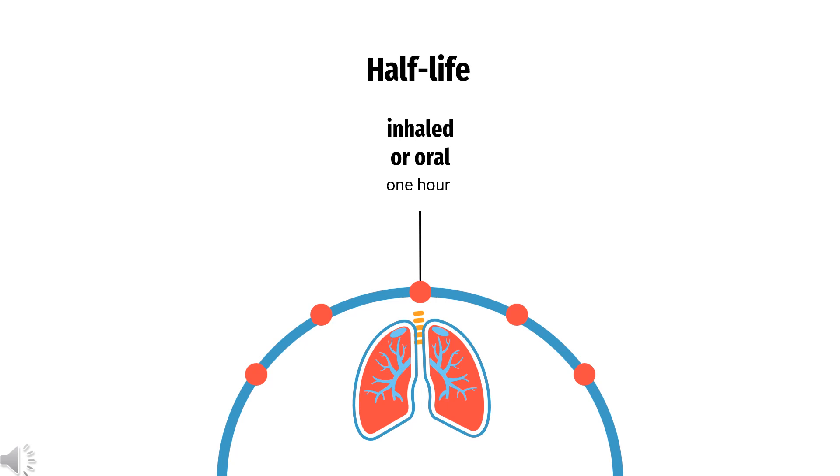Half-life. The half-life in plasma observed for Guaifenesin is approximately 1 hour.